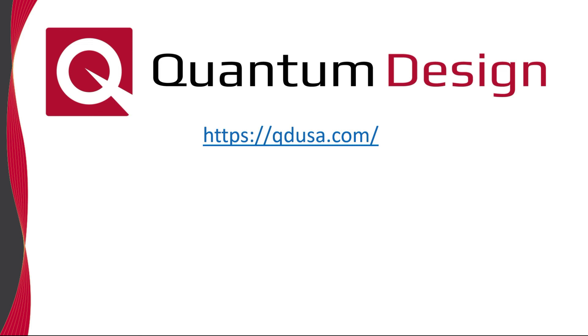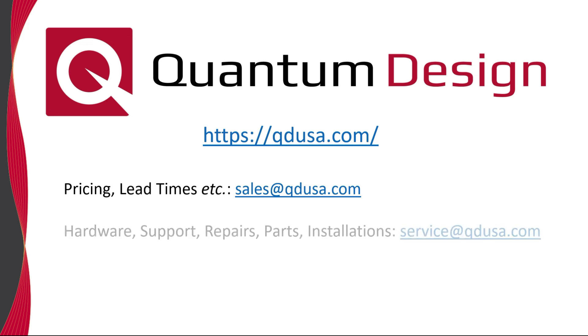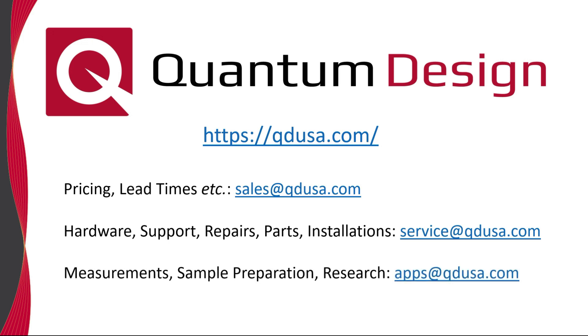Thank you very much for your attention. If you have any further questions, do not hesitate to reach out. If you have questions related to pricing, lead times, etc., please forward your request to our sales department. If you have questions related to hardware, repairs, or installations, this request is best sent to our service department. Any questions related to measurements, sample preparation, or research should be sent to our applications department.